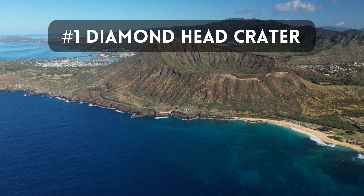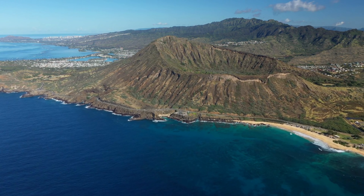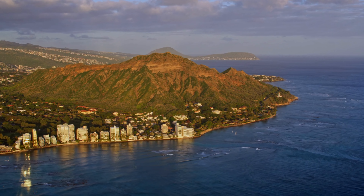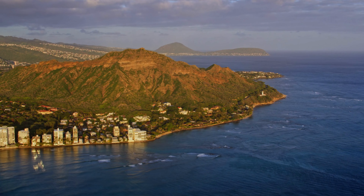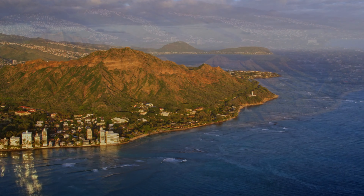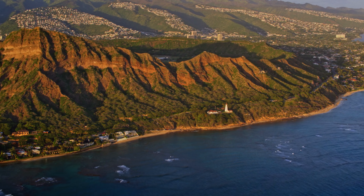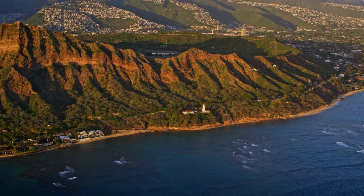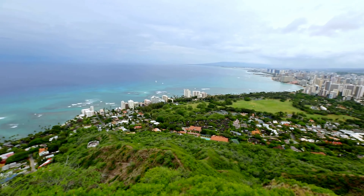Our first stop is the iconic Diamond Head State Monument. This stunning volcanic crater offers panoramic views of the city and the coastline. Hiking to the summit is a must-do experience for nature enthusiasts and provides an incredible photo opportunity. As you make your way up the trail, you'll be surrounded by lush vegetation and unique geological formations. Once you reach the top, prepare to be amazed by the sweeping vistas that stretch as far as the eye can see. It's a truly unforgettable experience.